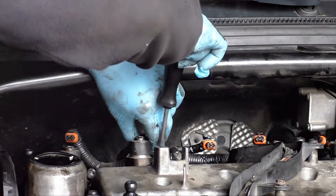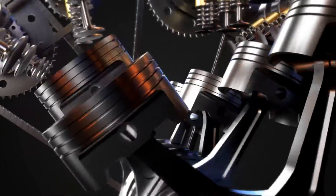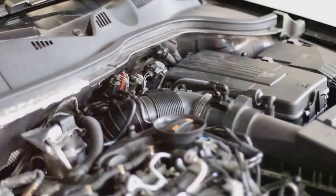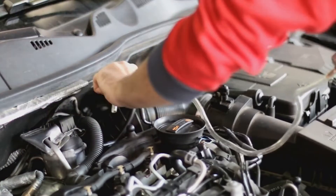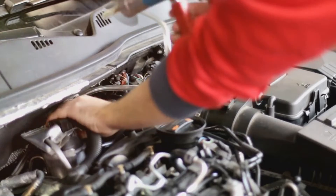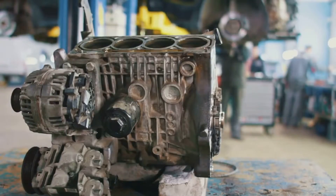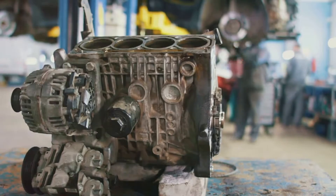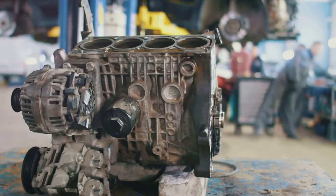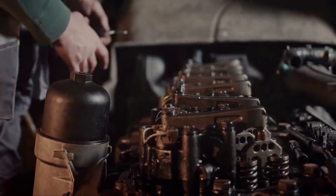The common rail system also presents a greater degree of flexibility in controlling the injection process. It allows for changes in the injection pressure, duration, and even the number of injection pulses, all depending on the engine's operating conditions. This flexibility enables the system to adapt and respond effectively to different situations, enhancing the overall performance of the engine.